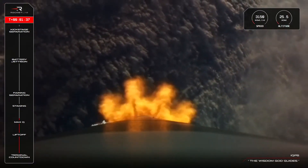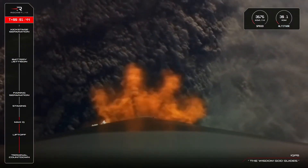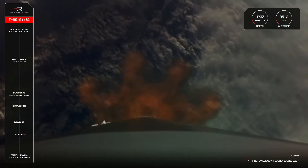We are only 60 seconds or so away from stage two's time to shine as we approach MECO, or Main Engine Cut Off. MECO is the point in flight at which Electron's nine first-stage Rutherford engines shut down in preparation for stage separation.